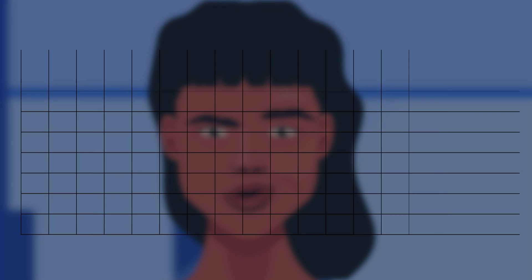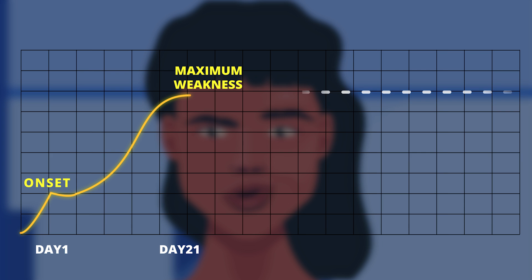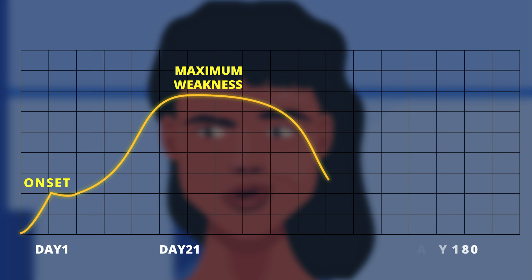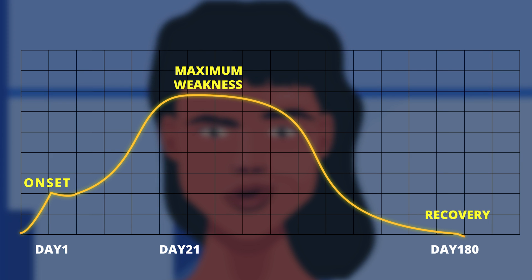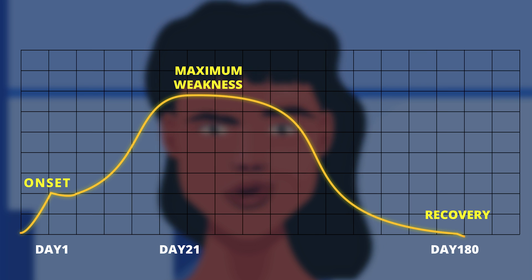A key clinical feature of Bell's palsy is the progressive nature of the weakness. Its onset occurs in a day or two, reaches maximum weakness in three weeks or less, and shows signs of recovery within six months. This is how a classic case of facial nerve palsy presents to doctors.